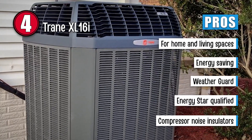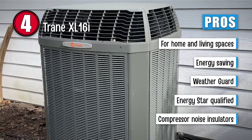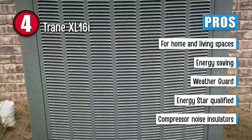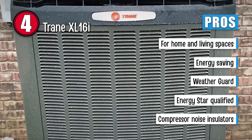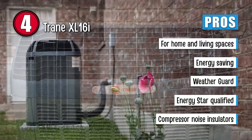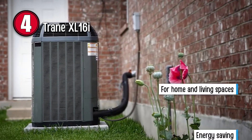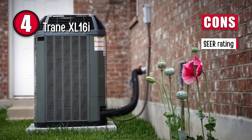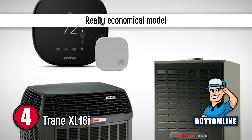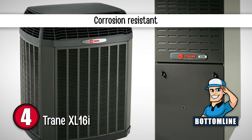Its pros are: it is great for use at home or other living spaces. It is capable of saving up to 54% of energy. Its weather guard protects the unit from unusual weather conditions. It is qualified by Energy Star and categorized as one of the best units of 2019. Its insulators are placed on compressors to minimize noise. However, the SEER rating is a bit lower compared to the other models. Bottom line: it is a really economical model, protected by a layer of baked-on powder paint finish, and this unit is corrosion resistant.